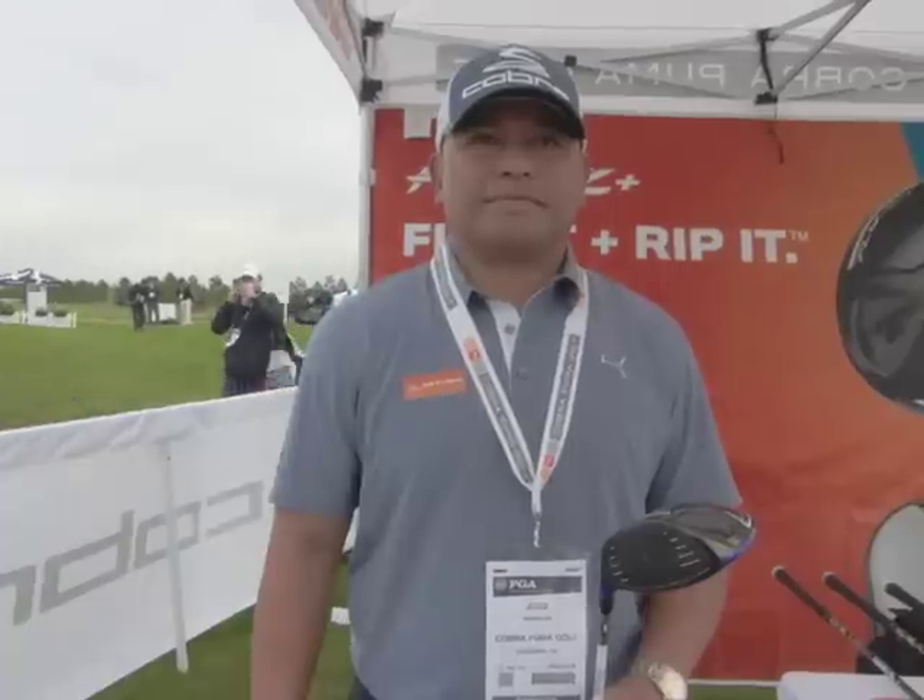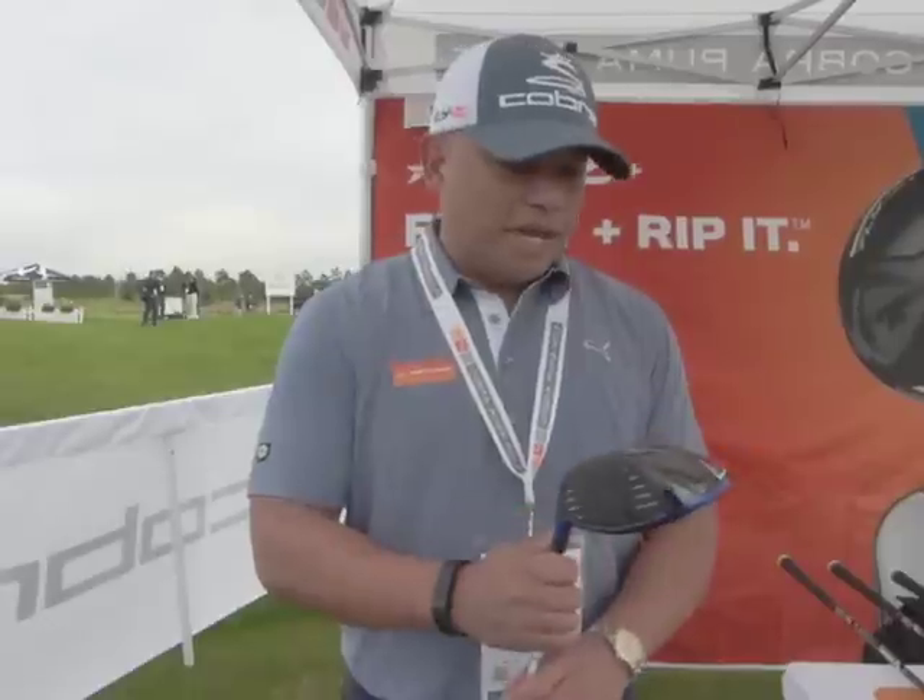We're here with Jose Miraflord, Director of Product Marketing at Cobra Puma Golf. He's going to tell us about what's coming out for 2015. Thanks for having me.